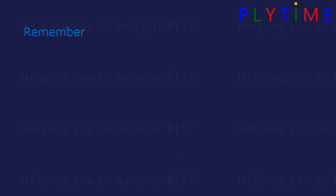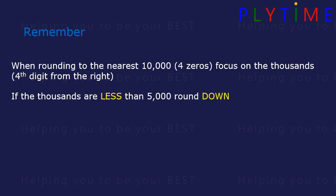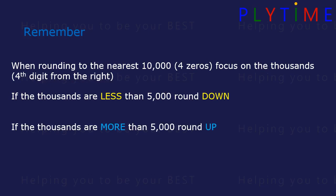Remember, when rounding to the nearest 10,000 — four zeros — we focus on the thousands, the fourth digit from the right. If the thousands are less than 5,000, we round down. If the thousands are more than 5,000, we round up. If the thousands are exactly 5,000, we also round up.